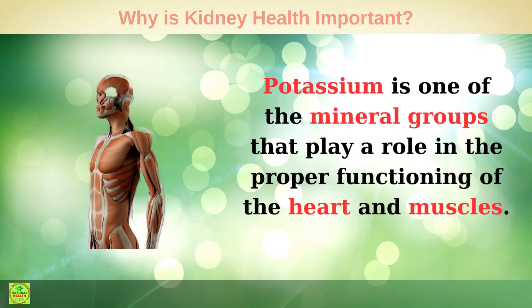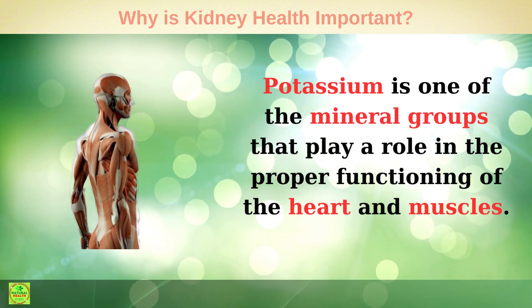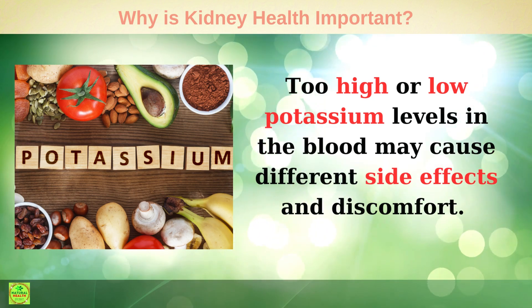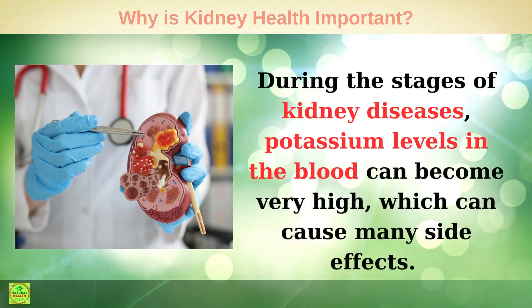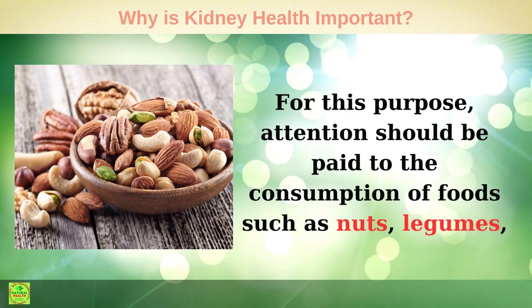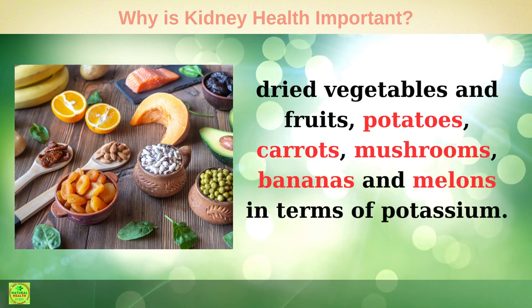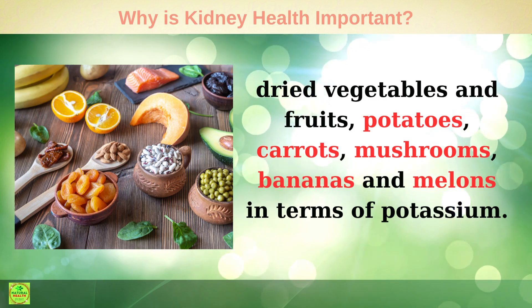Potassium: Potassium is one of the mineral groups that plays a role in the proper functioning of the heart and muscles. Too high or too low potassium levels in the blood may cause different side effects and discomfort. During the stages of kidney disease, potassium levels in the blood can become very high, which can cause many side effects. Attention should be paid to the consumption of foods such as nuts, legumes, dried vegetables and fruits, potatoes, carrots, mushrooms, bananas, and melons in terms of potassium.